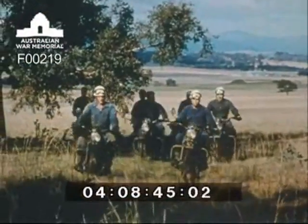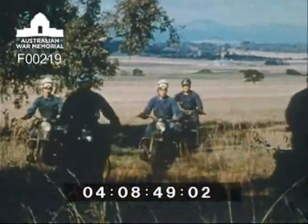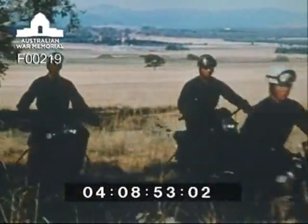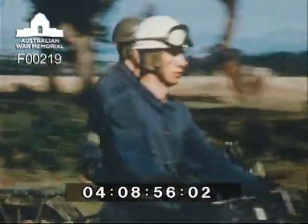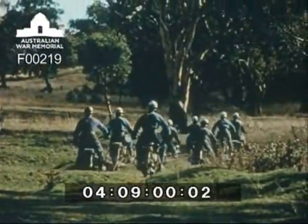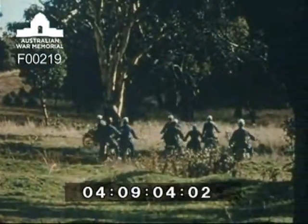The cadets receive 75 hours instruction in practical vehicle training. One third of this time is spent in motorcycle training, because it is essential that the army be capable of operating over rough country. Cadets are taught to ride across country almost from the commencement of their training. These cadets have completed 25 hours of motorcycle instruction and can handle their machines with confidence.